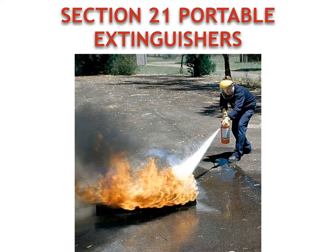Portable fire extinguishers are a great way to minimize damage inside a structure. Also, with portable extinguishers they're very good for very specific types of fires, and we're going to go into a couple of different types of fires throughout this slideshow.